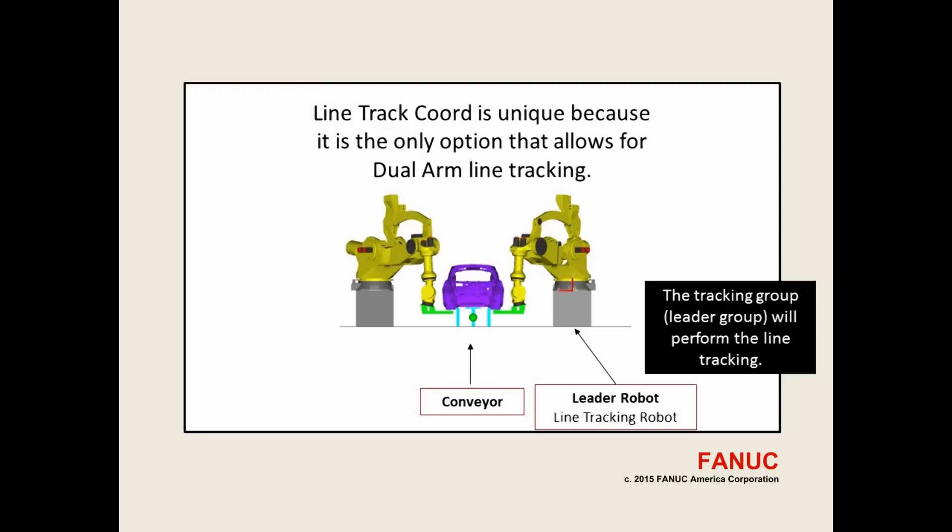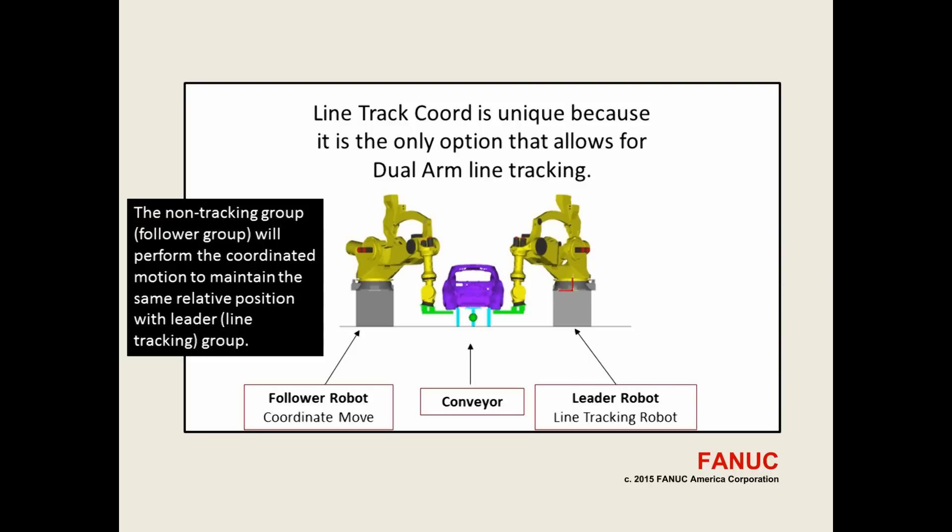The Tracking Group or Leader Group will perform the line tracking. The Non-Tracking Group or Follower Group will perform the coordinated motion to maintain the same relative position with the Leader or Line Tracking Group.